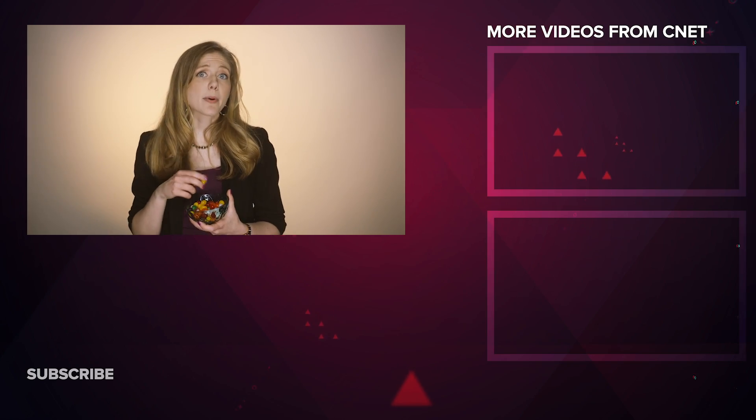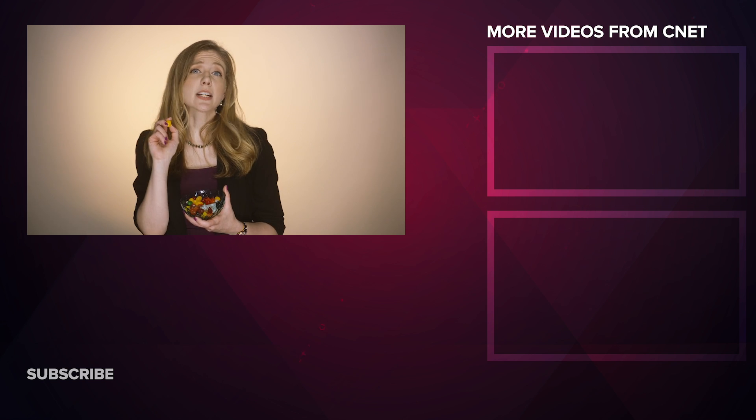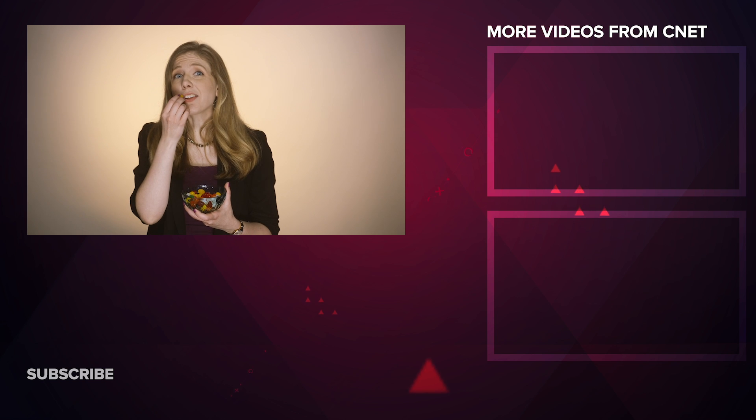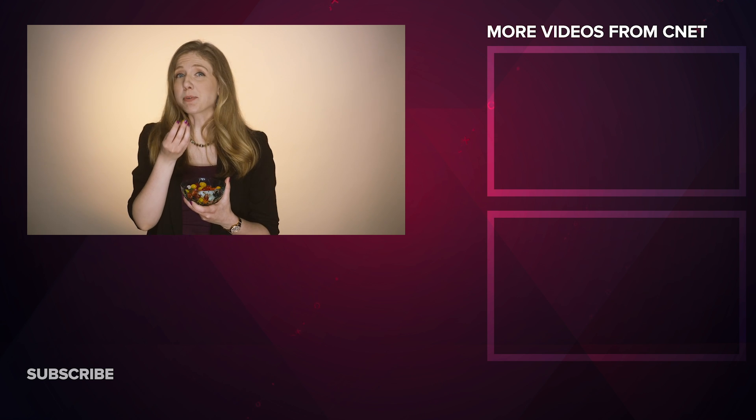Thanks for watching. Let us know in the comments what would be the first thing you'd back up into DNA. Subscribe, like, and ding the bell to keep up with my latest breakdowns. Let me know what other topics you'd like me to explore in a future video — and if they involve jelly beans.